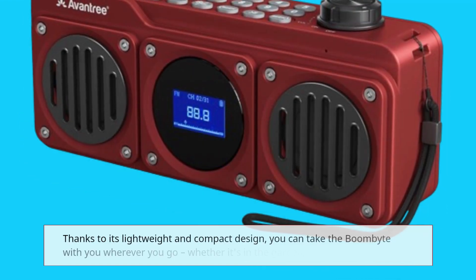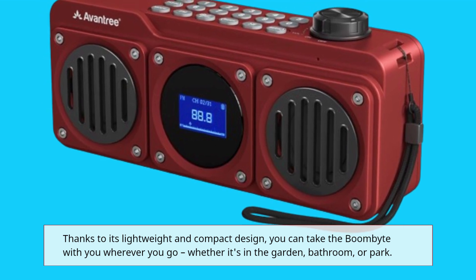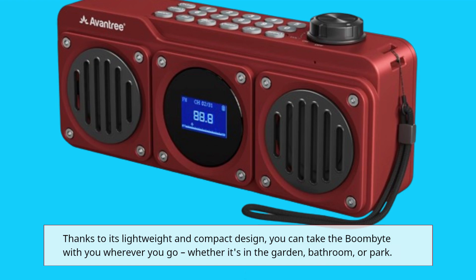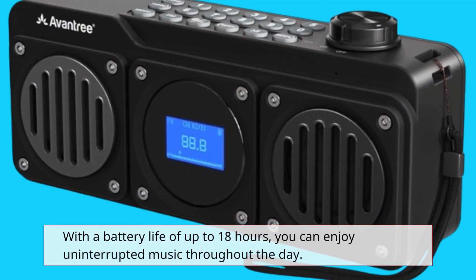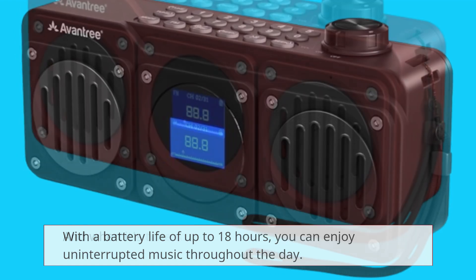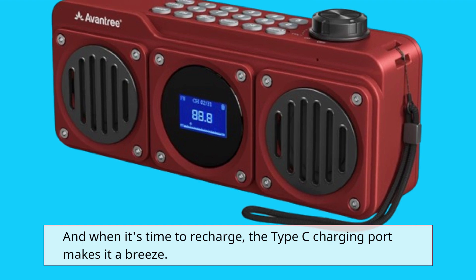Thanks to its lightweight and compact design, you can take the BoomBite with you wherever you go — whether it's in the garden, bathroom, or park. With a battery life of up to 18 hours, you can enjoy uninterrupted music throughout the day. And when it's time to recharge, the Type-C charging port makes it a breeze.